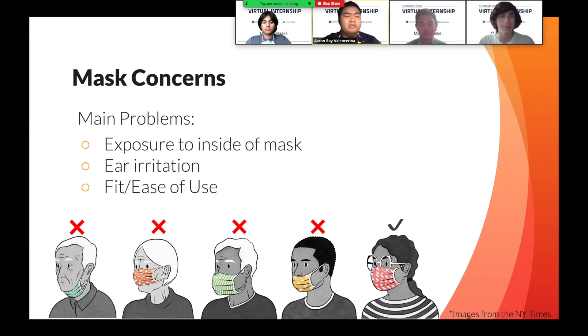The usage of a mask is a new norm that everybody must abide by. As you can see from the images taken from a New York Times article, we see common misuses of the mask indicated by the X, where the first figure is addressed by our magnets, and the next three are addressed through the fit of our cord lock system and our aluminum nose bridge. On the very right, we see the proper usage of a mask where the nose and mouth are covered. There's a concern with the exposure to the inside of the mask when people remove the mask and don't follow proper sanitation to keep up mask hygiene.